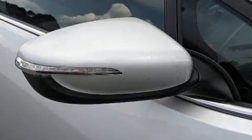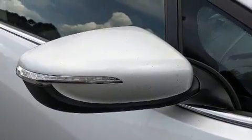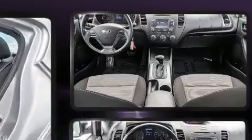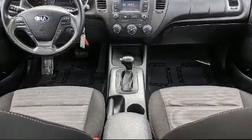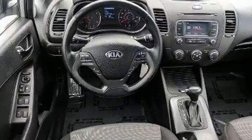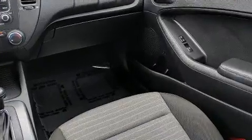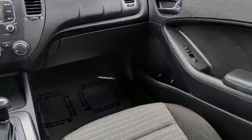Kia also prioritized safety and security by including dual front impact airbags, head curtain airbags, traction control, brake assist, a panic alarm, and four-wheel disc brakes with ABS. For added security, dynamic stability control supplements the drivetrain.